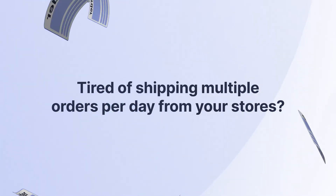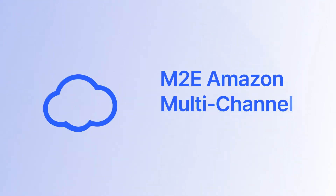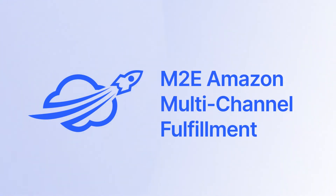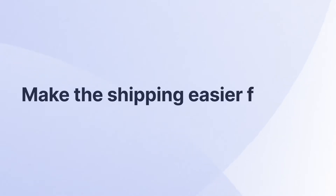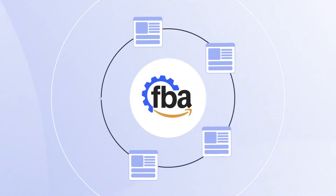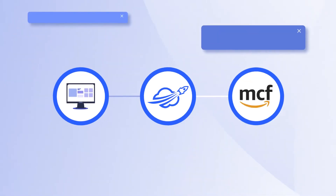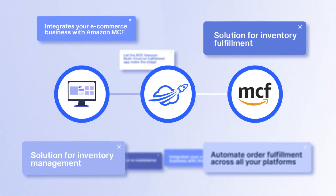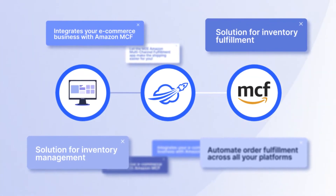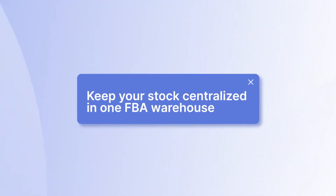Tired of shipping multiple orders per day from your e-commerce platform and marketplaces all by yourself? Let the M2E Amazon Multichannel Fulfillment app make the shipping easier for you. It allows you to use your Amazon FBA inventory to automate order fulfillment across all your platforms. M2E integrates your e-commerce business with Amazon MCF, offering a complete solution for inventory management and fulfillment.